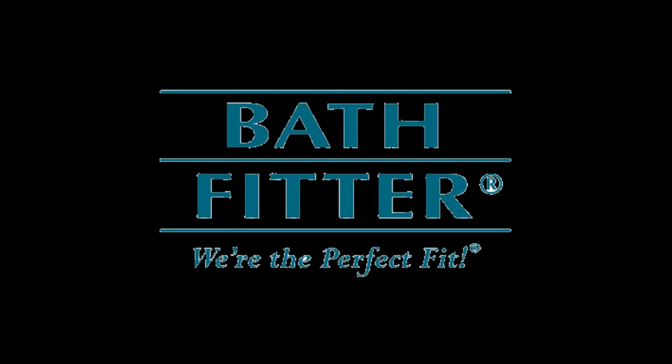Serving Kingston and area for 15 years. Bath Fitter, 1281 Midland Avenue — the perfect solution.